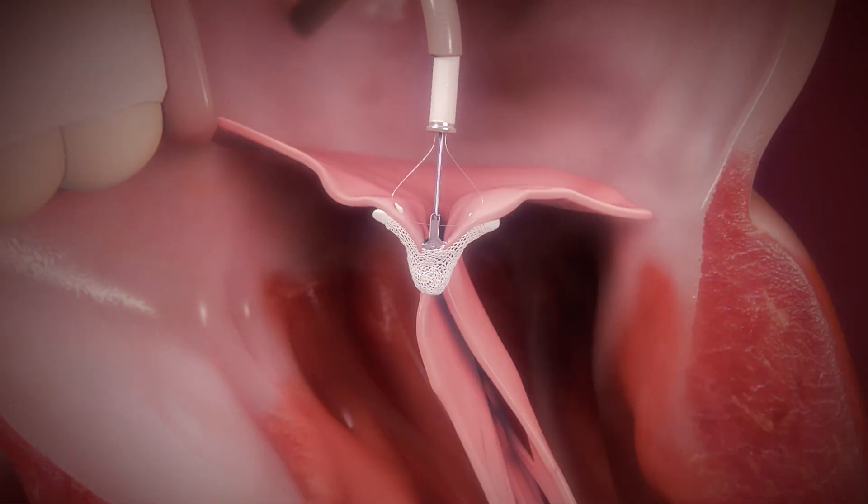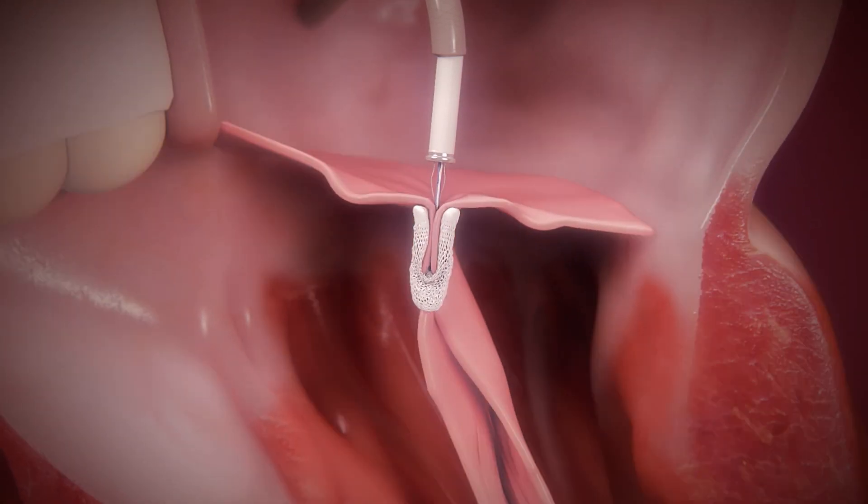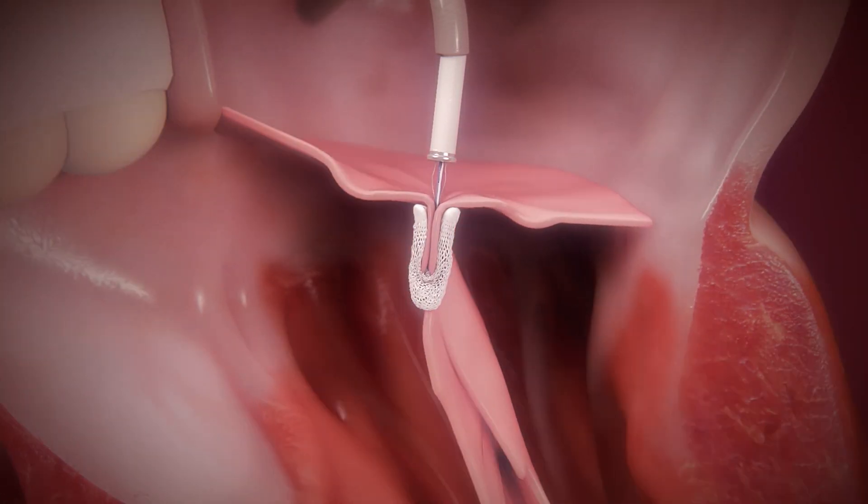The procedure itself typically takes one to maybe two hours depending on the complexity of the mitral valve disease. The patient is then monitored in the hospital typically one night, and if they're feeling well and things look good at the access site and on an echocardiogram, they'll go home the very next day. After these procedures, patients can really go back to doing whatever they'd like within a week's time — walking, going to the gym, exercising.